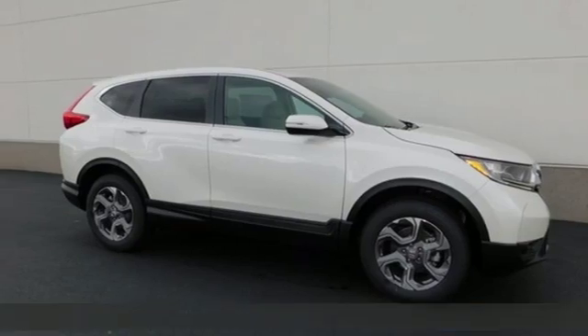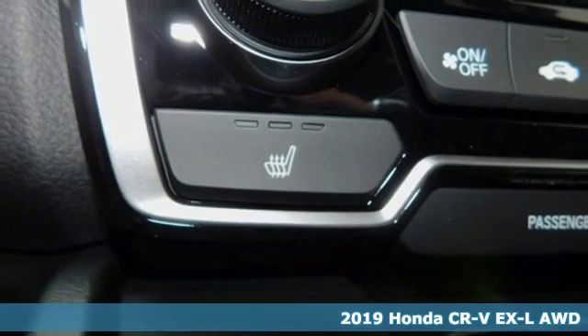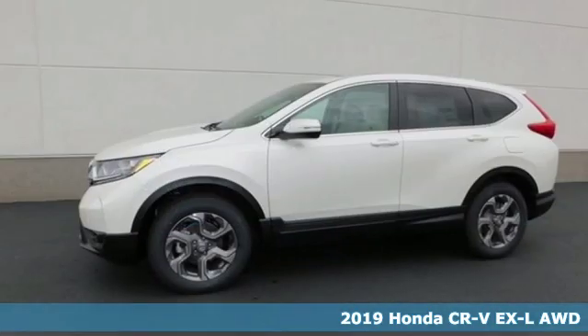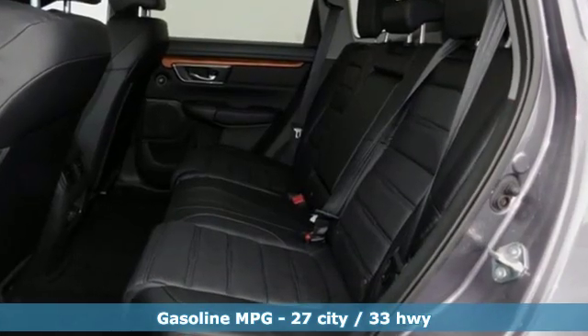It's a new 2019 Honda CR-V. Welcome to what feels like home. It's sleek looking, fuel efficient, and roomy enough for family and cargo. And get ready for an impressive combination of features.